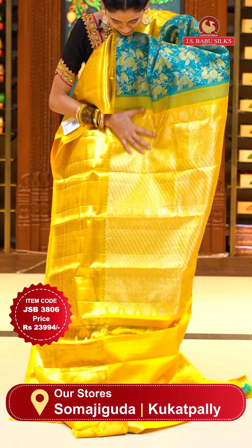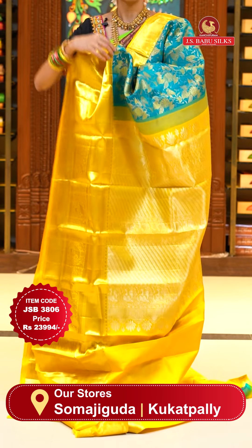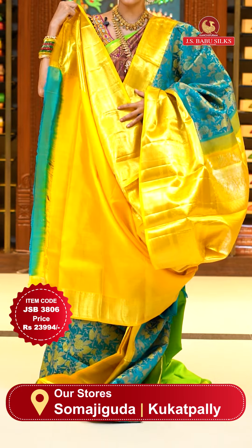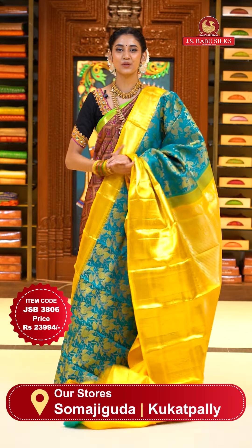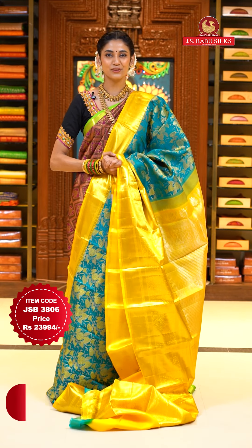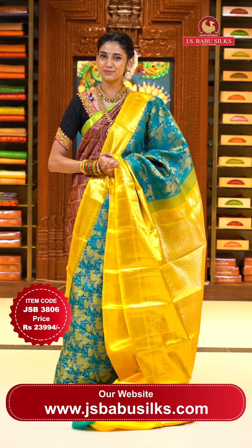For the pallu, we have silver zari work with cross lines, zari strips and lines, peacocks, and florals. Here's the contrasting blouse in yellow. To place the order, just take a screenshot along with the item code JFB 3806. Weaver's price is $23,994 only. Send the screenshot to WhatsApp number 991-5999-9999.